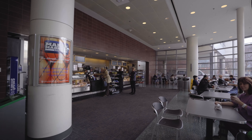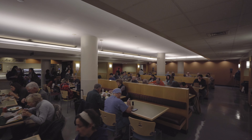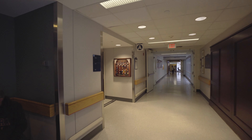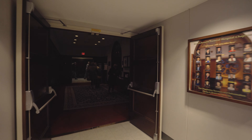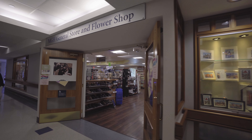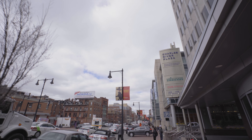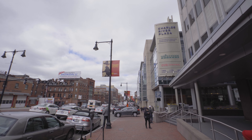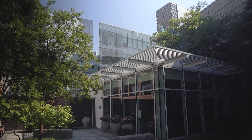The main floor of Yawkey has a coffee shop, cafe, and gift shop. The White Building is where the main hospital cafeteria, the Eat Street Cafe, is located. Just around the corner and down the hall from the cafeteria is the chapel, which is in the Ellison Building, diagonally across from the MGH General Store and Flower Shop. In addition, adjacent Cambridge and Charles Streets have a variety of restaurants.